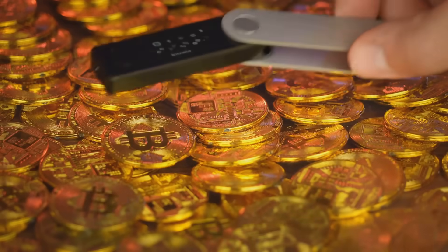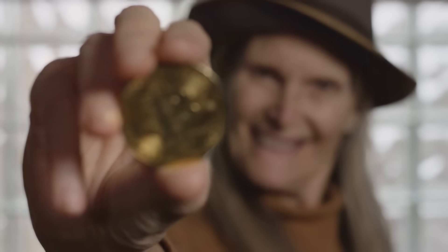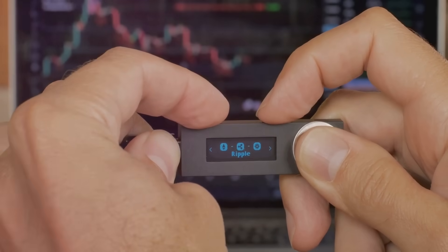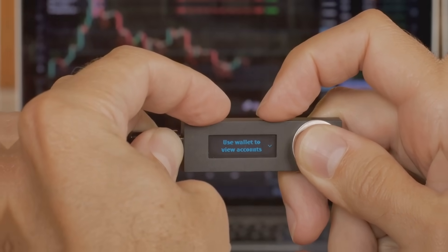First things first, a crypto wallet isn't like your regular wallet. You're not stuffing Bitcoin or Ethereum in your back pocket. A crypto wallet is more like a digital vault that stores your keys — not the kind you'd use to open your car, but the ones that let you access and manage your crypto.